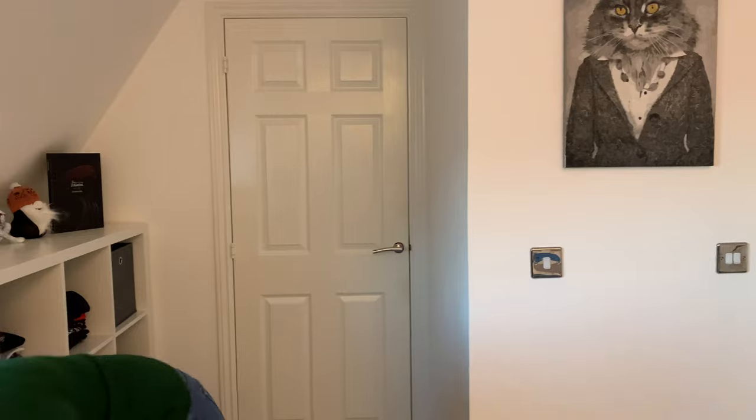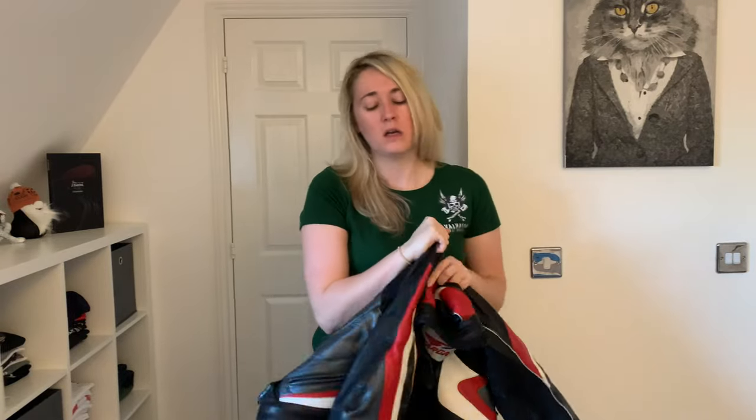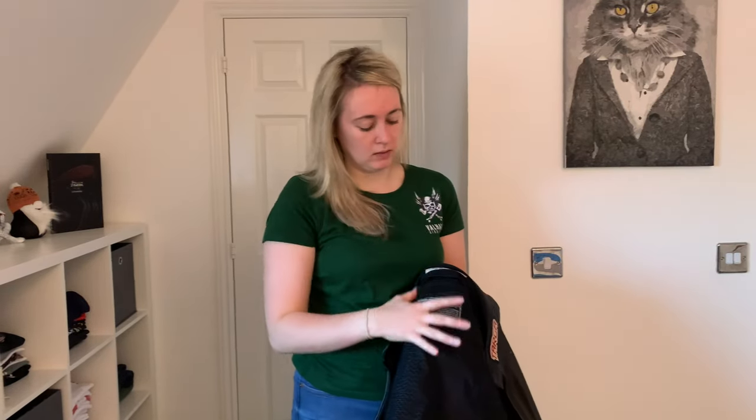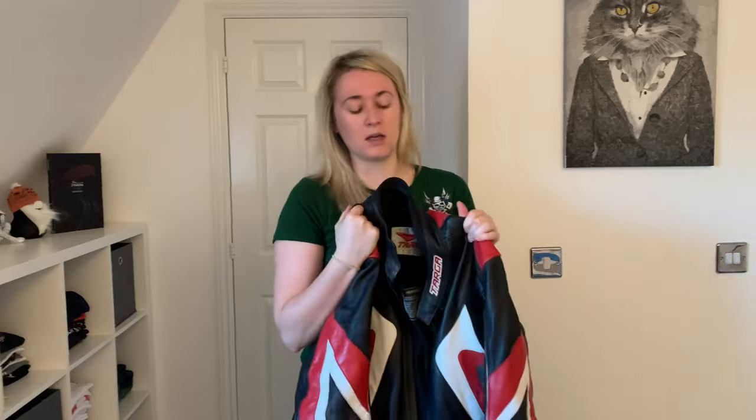Moving on to winter — I have my leather jacket, which is fantastic. It's very thick, very sturdy, and very heavy. It's got big padding in the elbows. I haven't got any back padding but I do have a pocket for it. I do recommend having back padding, though this jacket is a bit awkward for that. There are some really good brands out there, but this is a jacket I've had for years — I actually passed my licence in this jacket, so it's got some sentimental meaning.